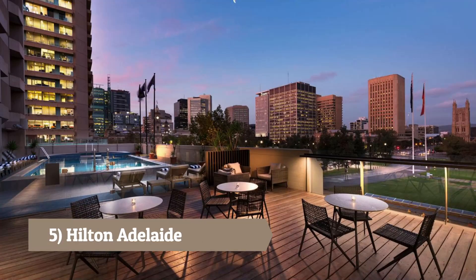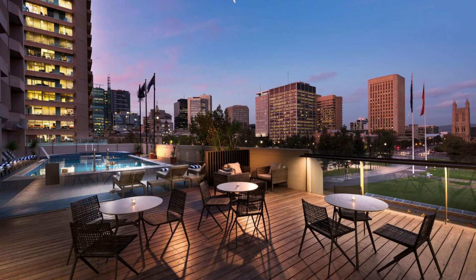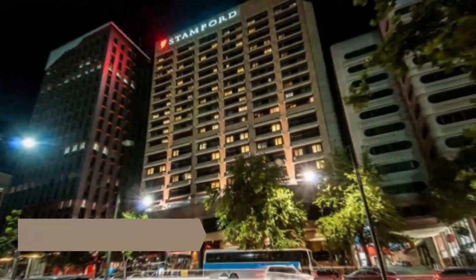Number 5: Hilton Adelaide. Situated in the city center, the Hilton Adelaide features modern rooms, a rooftop pool, and several dining options.